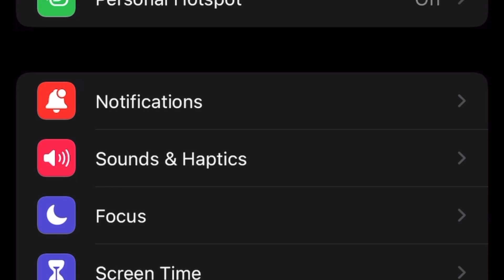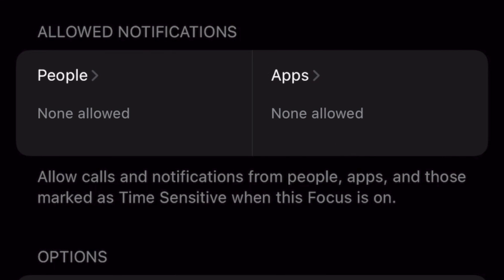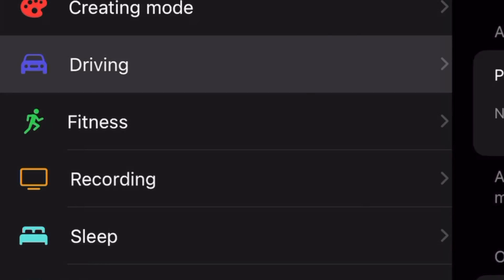Since we just did an in-depth video on focus mode specifically, I won't talk too long about it today. But in short, it's been a real big help to customize my phone experience and show me the apps I need to get through what I'm doing. It's limited my screen time at work, at home, around bedtime, and it's muted most of my notifications while I'm driving.